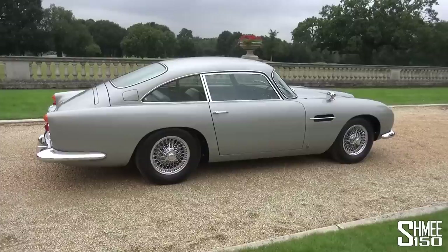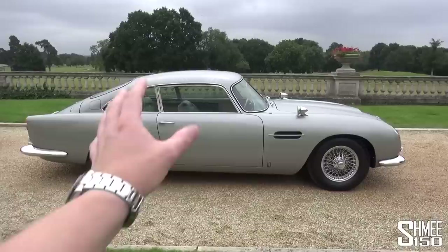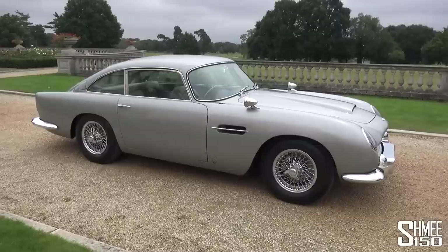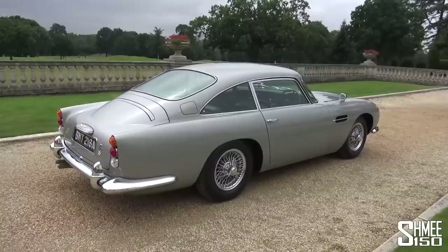This car, despite appearances, is in fact brand new — a prototype ahead of a run of 25 units of the DB5 Goldfinger Continuation, assembled in the same plant as the originals. Back in the 1960s, between '63 and '65, Aston Martin assembled 900 DB5 saloons at Newport Pagnell, the same plant that ran through to the Vanquish in 2007. They returned a decade later with the DB4 GT, the DB4 GT Zagato, and now 25 of these, all in silver birch — the number matching the James Bond movies to date.